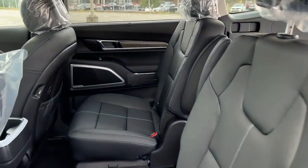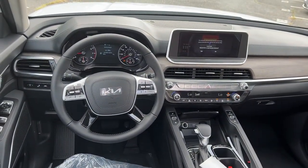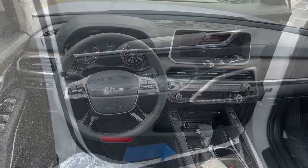Give your family the advantages they deserve when you bring home this handsome Telluride. Our team will give you an outstanding test drive experience — stop in today!